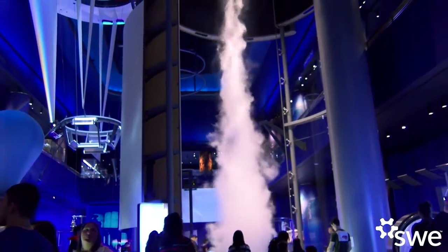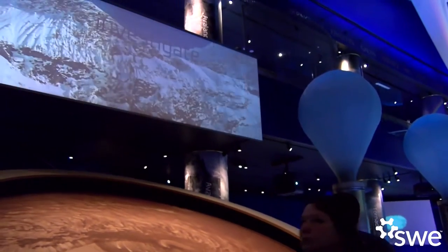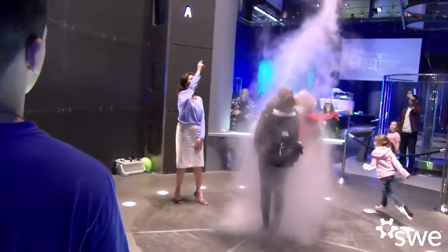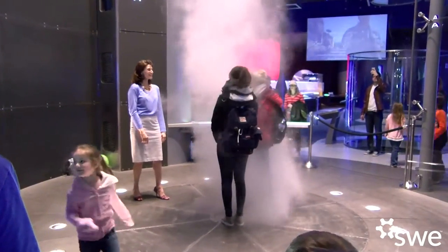The Science Storms exhibit features the big four-story tornado and the avalanche disc. My role on that project was to help develop the science content, but also the activities and the experience that our visitors have when they come in — helping design a tornado that people can manipulate and stand in to understand dynamics of gas laws and thermodynamics.